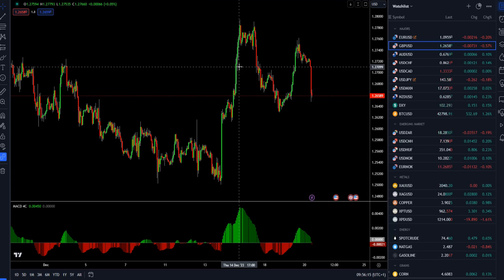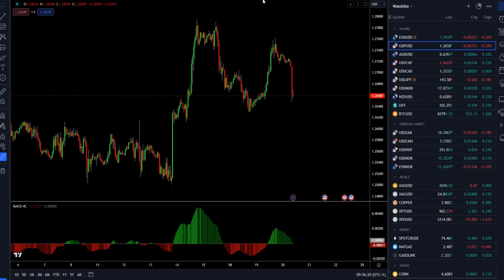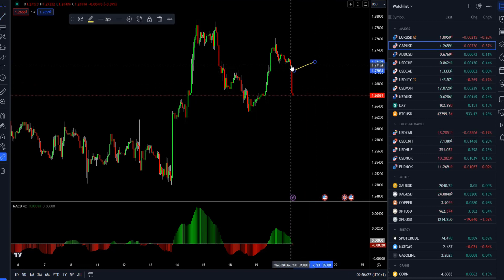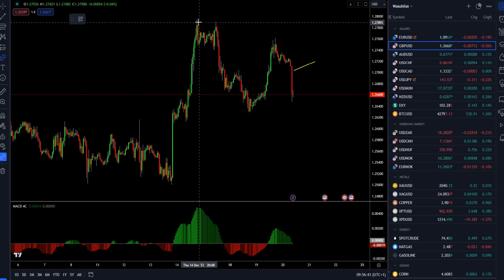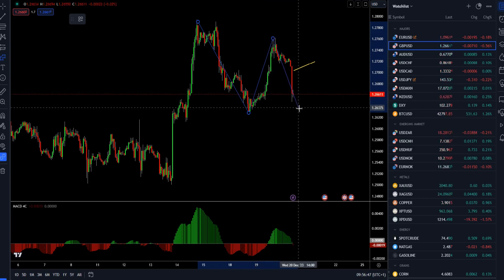Starting with British pound versus US dollar on the hourly time frame. We had a CPI year-on-year news event in the UK and the market sold off pretty aggressively after that announcement. The event was negative — lower than expected CPI year-on-year — and the market reacted very fast to the downside. From my perspective, the downside scenario is most likely.